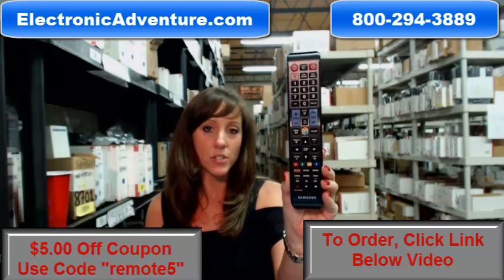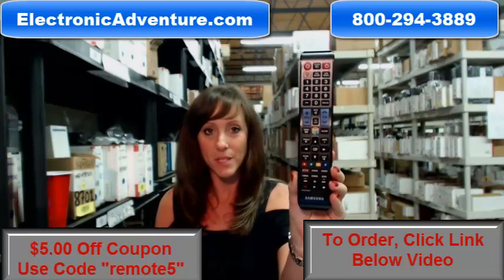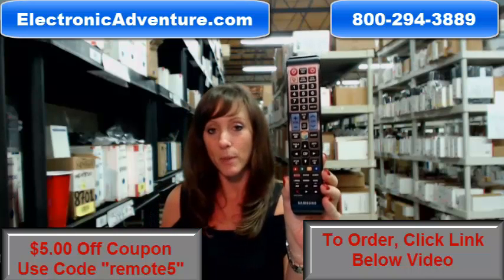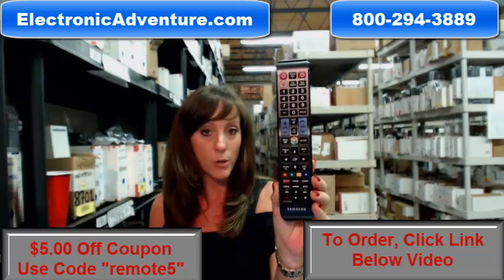Hey, I'm Stacey with ElectronicAdventure.com, and if you're in the market for a new Samsung remote control, you've definitely come to the right place. Did you know we stock over 300,000 new original remotes? They're not used and they're not refurbished. And what's great is they're not universal, so there's no coding or programming necessary.